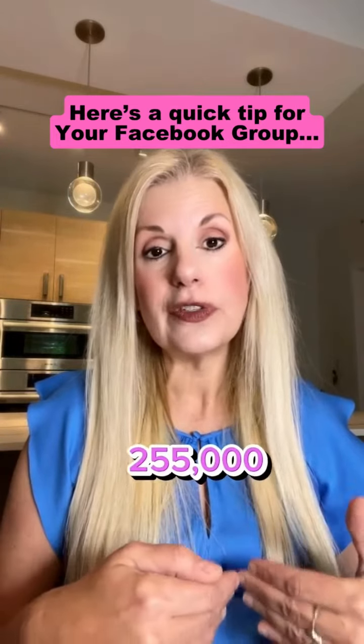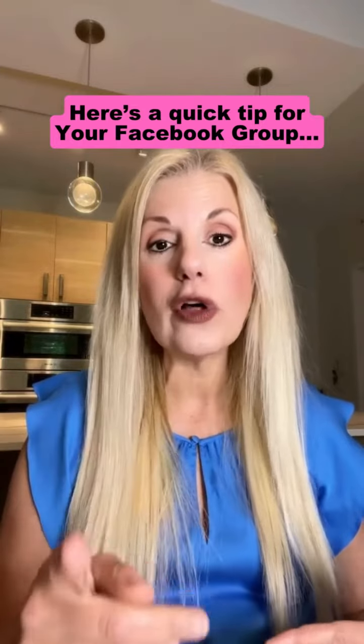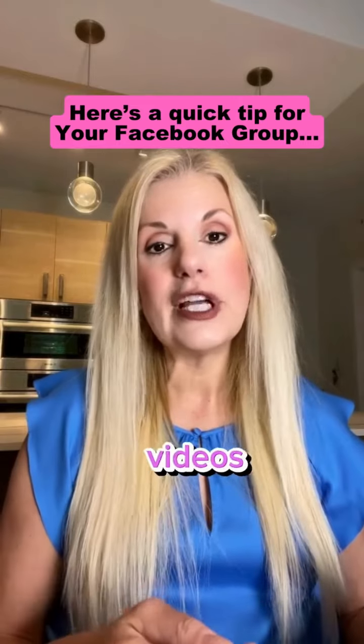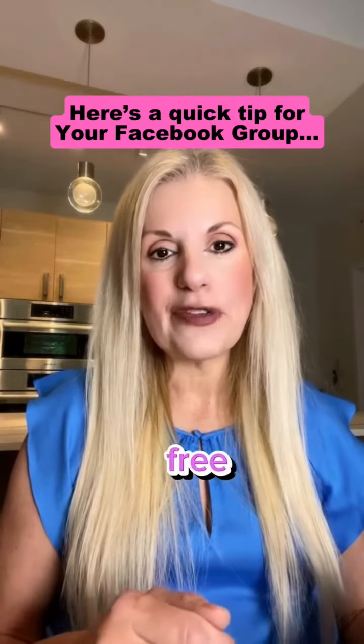I've built over 255,000 emails with this strategy from my Facebook group, all for free without paying for Facebook ads. So make sure you do this. And for more videos like this, go to my profile, watch the pinned video and get my free ebook.